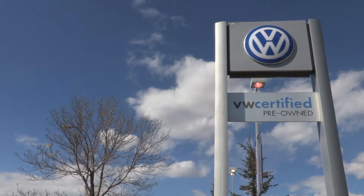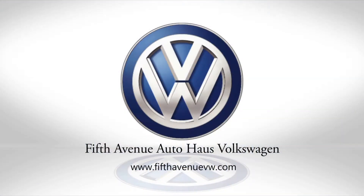Call us today for more information or to schedule a test drive at 403-273-2500.